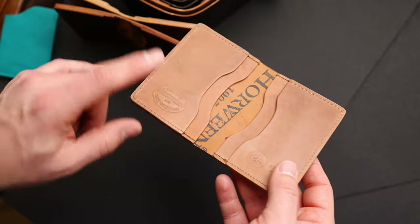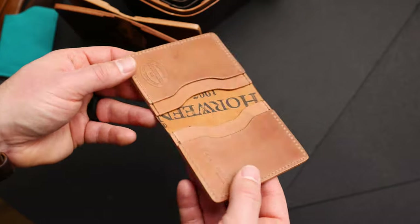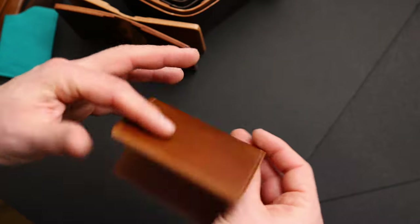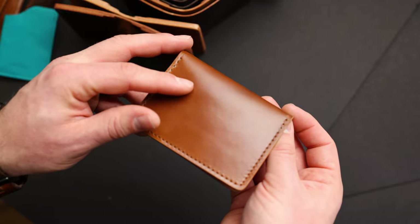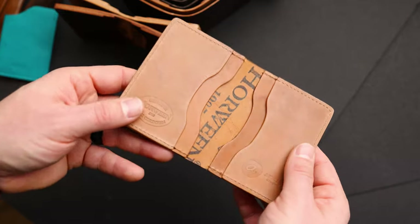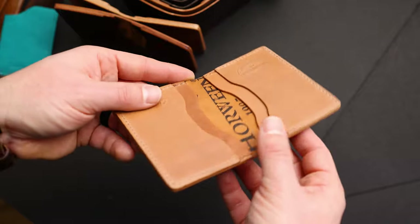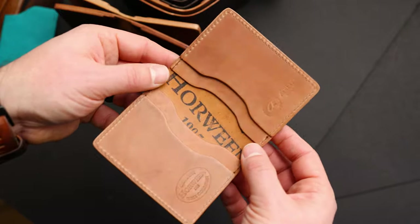On the interior this is actually natural shell cordovan - the raw natural shell - so you can see a little bit less luster to it, a little bit of a sheen but nowhere as bright and shiny as the normal shell cordovan on the exterior. The reason I like that is I love the way that raw shell cordovan wears in - because it starts off light in color with a very mild luster, you'll really be able to see this one develop with normal use.